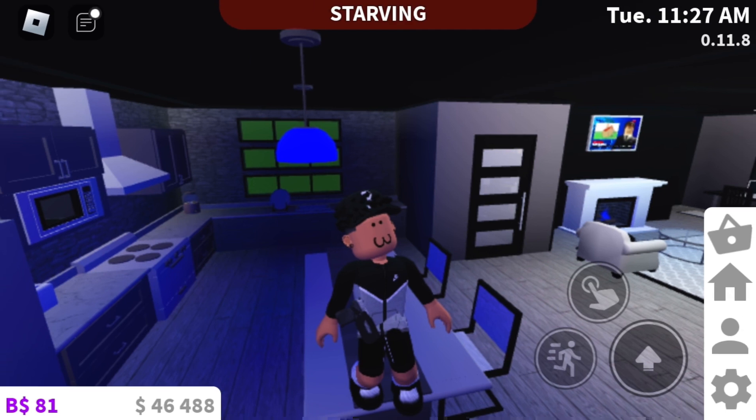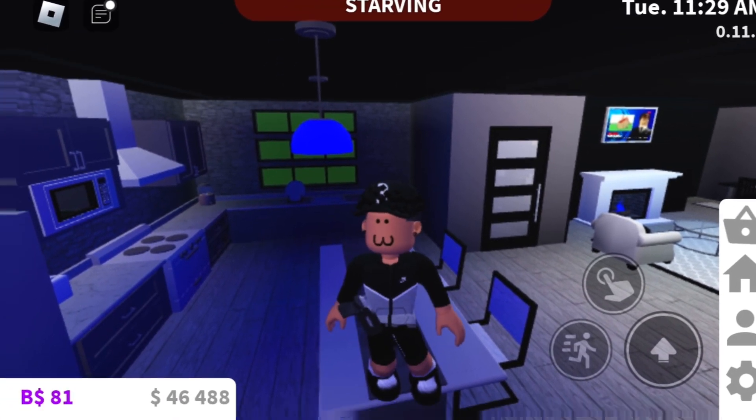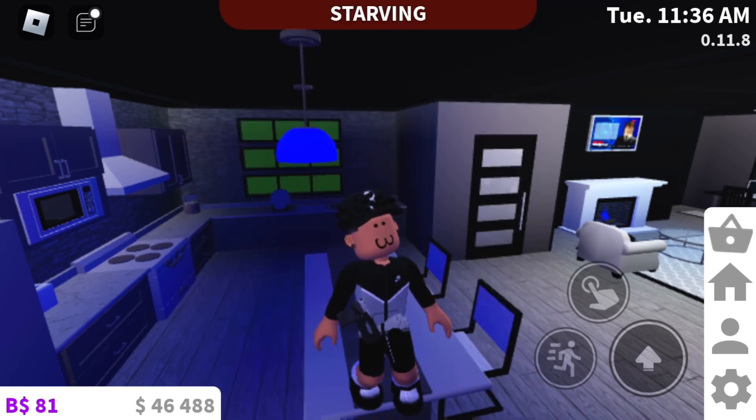This is going to conclude the video, so make sure you like, comment, and subscribe. Comment down below how you felt. And before I go, don't forget to subscribe to my second channel — that's where I've been doing my Roblox series. If you like basketball and Roblox series, go ahead and check that channel out. And I'm out.